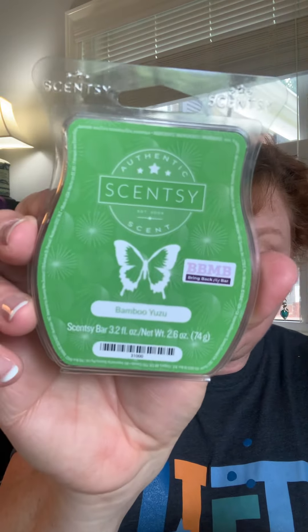I have warmed the Sunburst Bamboo many times and absolutely love it, but this is Bamboo Yuzu. Definitely on the same playing field as the Sunburst Bamboo — I truly love this scent. That will definitely be one I'll probably add to my Scentsy Club.